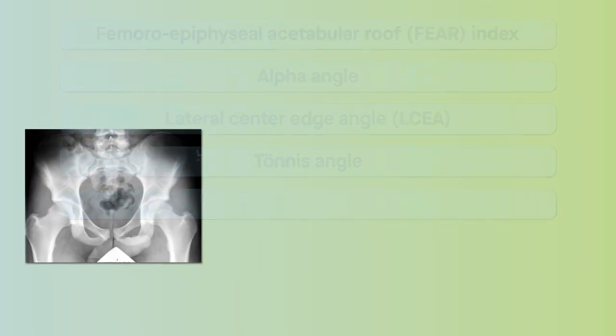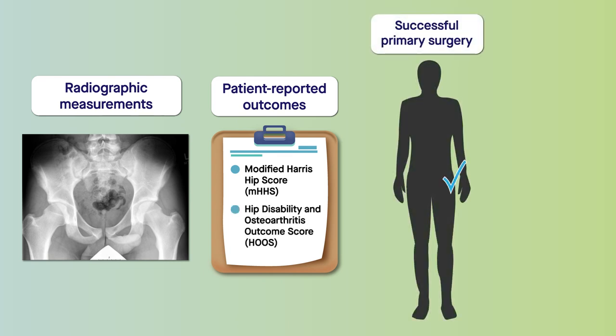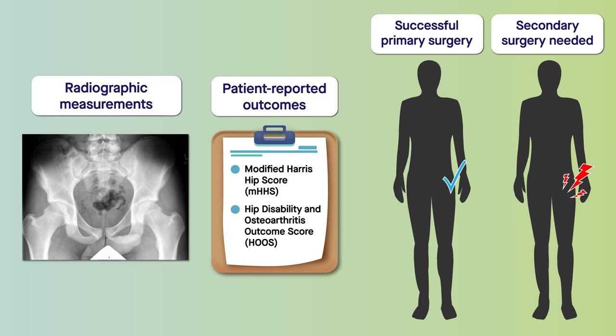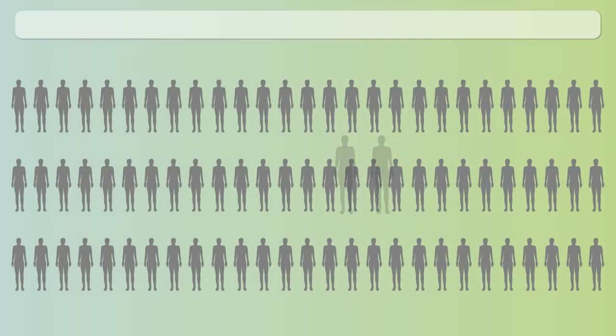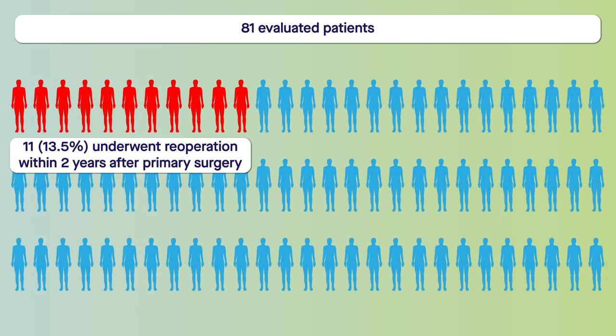These measurements and patient-reported outcomes were then compared between patients for whom surgery was considered successful in alleviating impingement and those needing secondary surgery within two years after the primary operation. Among the 81 evaluated patients, 11 underwent re-operation within this two-year time frame.